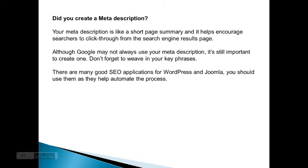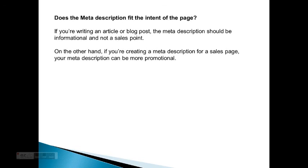Don't forget to weave in your key phrases. There are many good SEO applications for WordPress and Joomla — you should use them as they help automate the process. Does the meta description fit the intent of the page? If you're writing an article or blog post, the meta description should be informational, not a sales pitch. On the other hand, if you're creating a meta description for a sales page, your meta description can be more promotional.